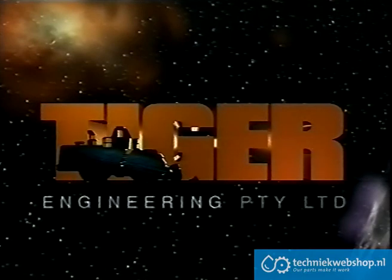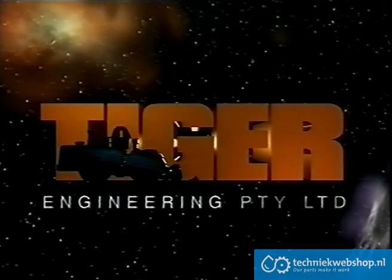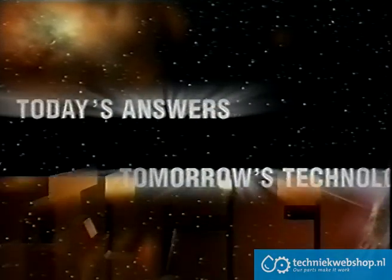Tiger Engineering. Today's answers, tomorrow's technology.